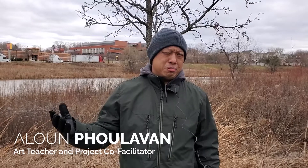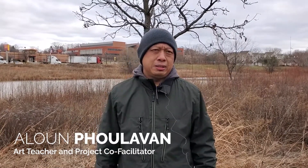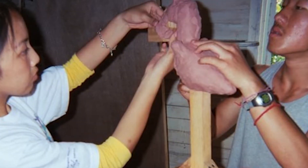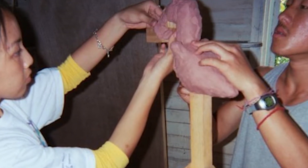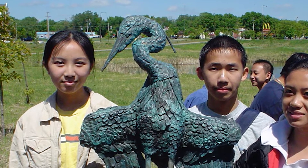They decided it would be wonderful to have a piece of art in the area, so they asked me — because I was the art teacher at Cleveland Middle School at that time — to get a team of kids together to come up with a concept, a sculpture. Our idea was to brainstorm animals and birds that were native to the area.